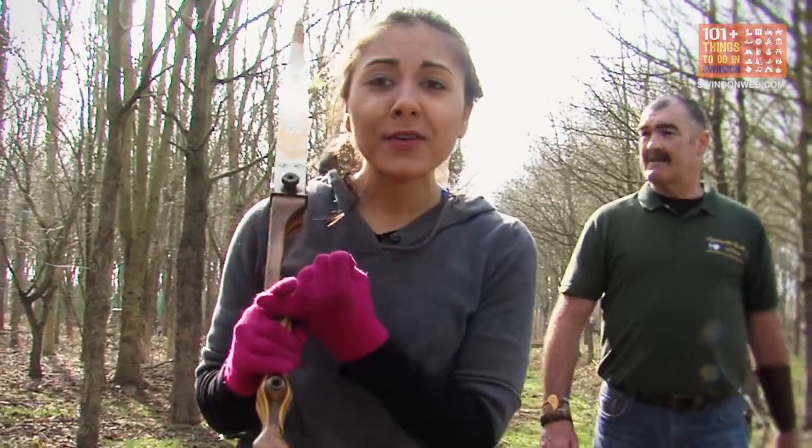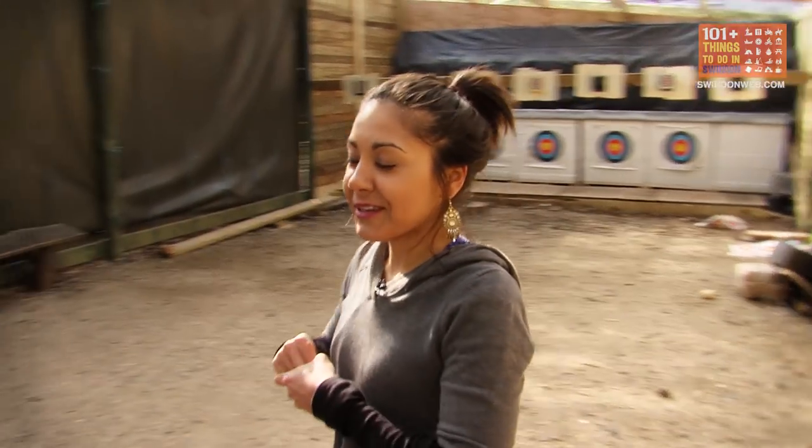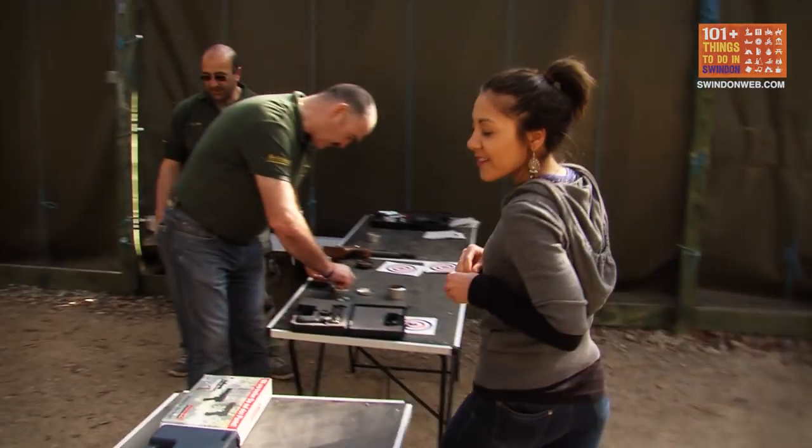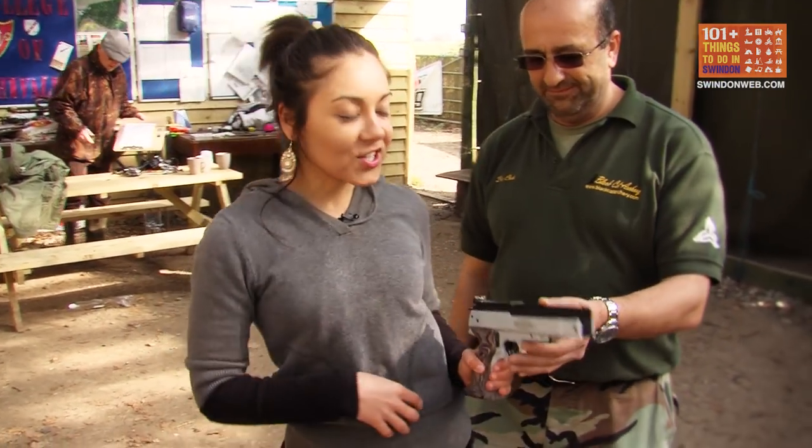They've also got barbecues, and you can also do shooting, so we're gonna go now and have a go at some shooting. From Robin Hood to James Bond, I'm now gonna have a go at shooting. Daniel Craig, eat your heart out. Thank you very much.